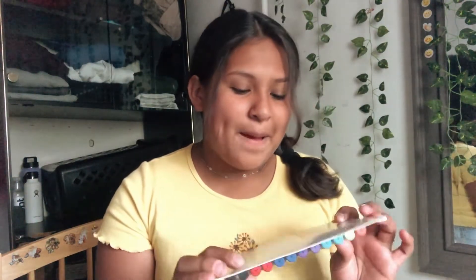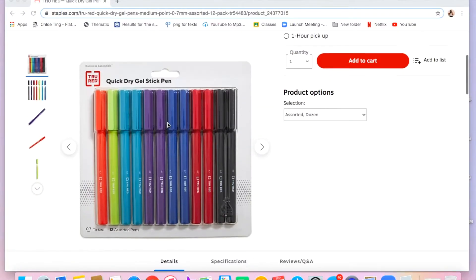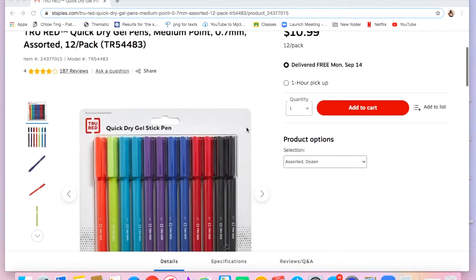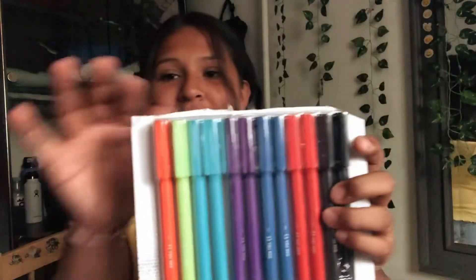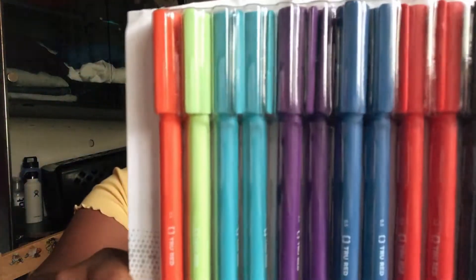The next thing I got were the quick dry gel stick pens — they dry fast, less smearing, and a smooth writing experience. They come in a bunch of colors. I already opened the pack and used one, and they work perfectly.